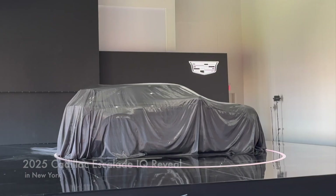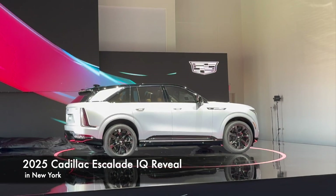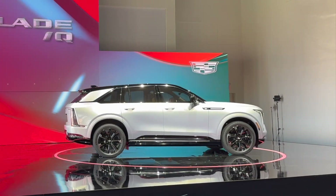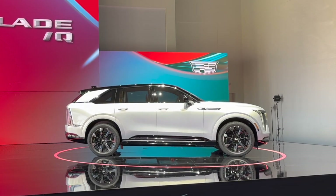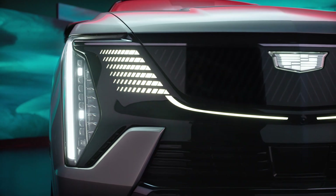Hello everyone, it's David from Automotive Press. Guess what? I'm all the way here in New York to watch something amazing. It is the unveiling and the reveal of the all-new Cadillac Escalade IQ, which is a fully electric vehicle. You guys know I love full-size SUVs, and EV is the future. So we're super excited to be here, and I'm going to show you the venue and, of course, the SUV that could define the moment and define the future. Follow me and I'll show you around.